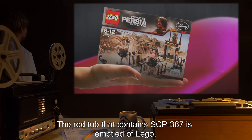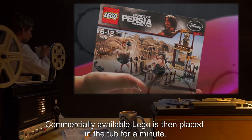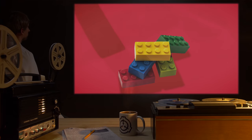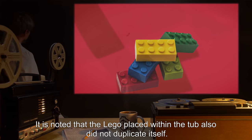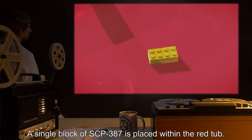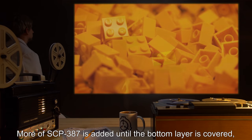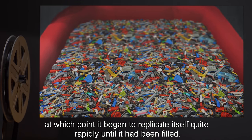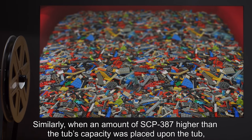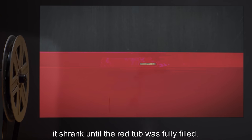Experiment 387-C: The red tub that contains SCP-387 is emptied of Lego. Commercially available Lego is then placed in the tub for a minute. Constructed objects are inanimate and remained so. SCP-387 replaced. It is noted that the Lego placed within the tub also did not duplicate itself. Experiment 387-C-2: A single block of SCP-387 is placed within the red tub — it does not replicate. More of SCP-387 is added until the bottom layer is covered, at which point it began to replicate itself quite rapidly until filled. When an amount of SCP-387 higher than the tub's capacity was placed upon the tub, it shrank until the red tub was fully filled.